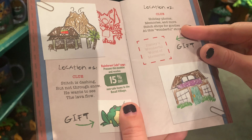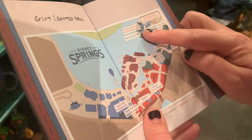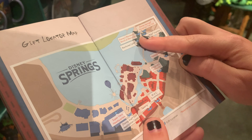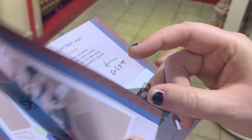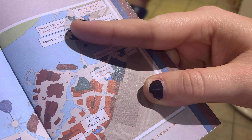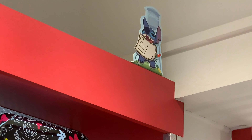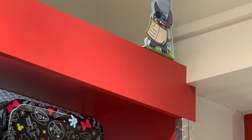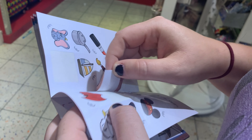Moving on to location two. The clue is: holiday photos, memories, and more — Stitch shops for goodies at this wonderful store. I think it's Disney's Wonderful World of Memories, which is right next door. We are at Disney's Wonderful World of Memories, which has all these nice items in here. He's right up here as soon as you walk in, and he's got a postcard.